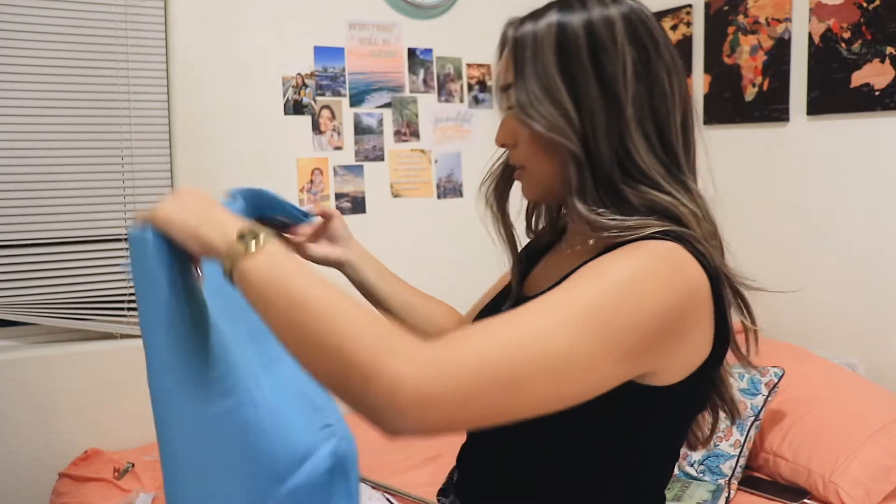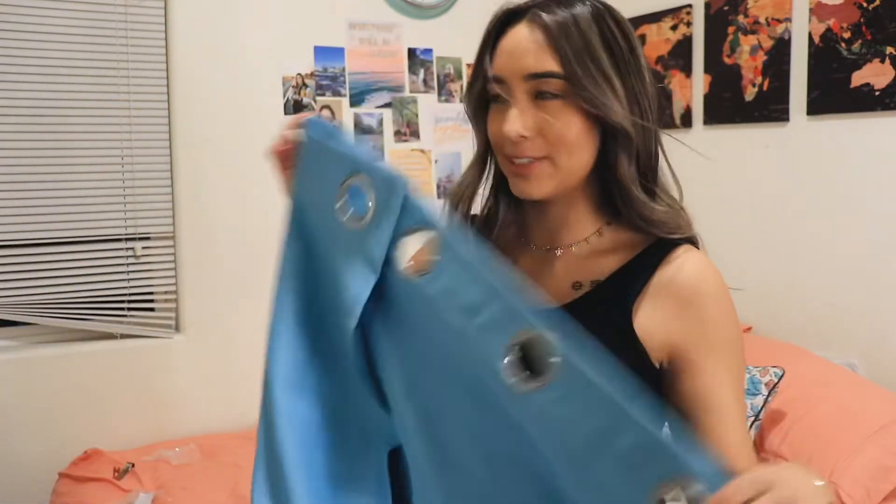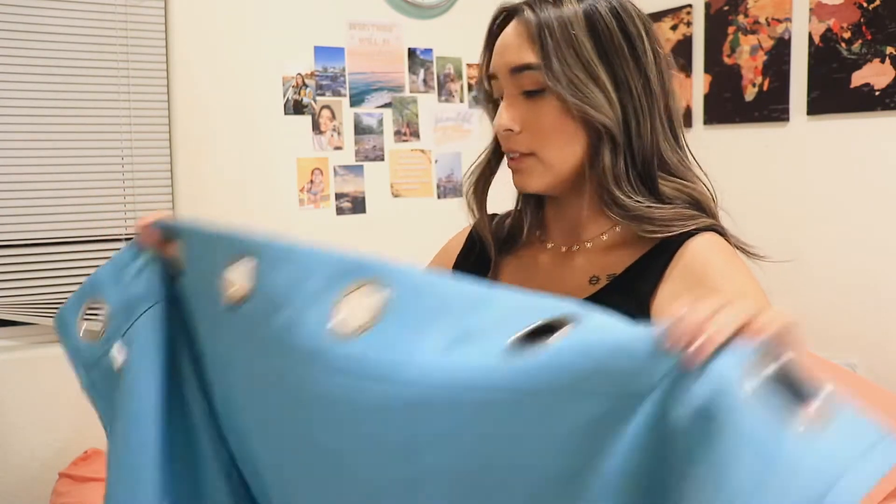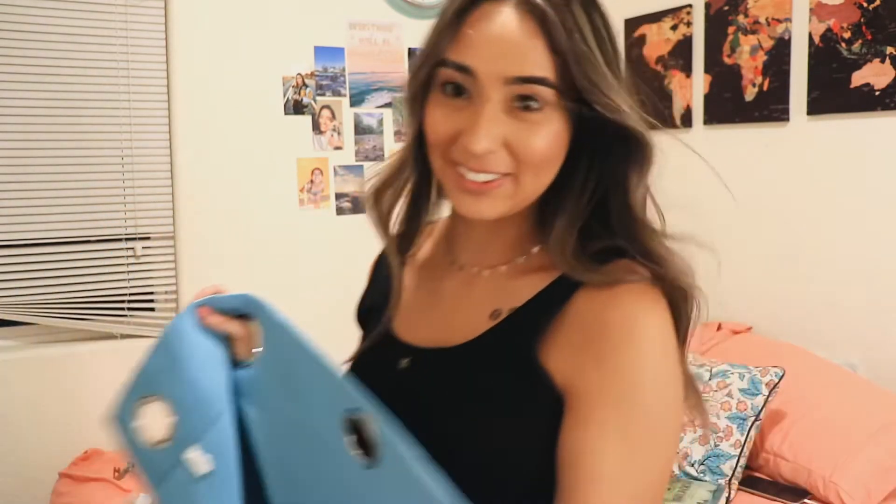This was not the one I wanted — I wanted like a teal, a green-blue — but it's just light blue, but it's okay.